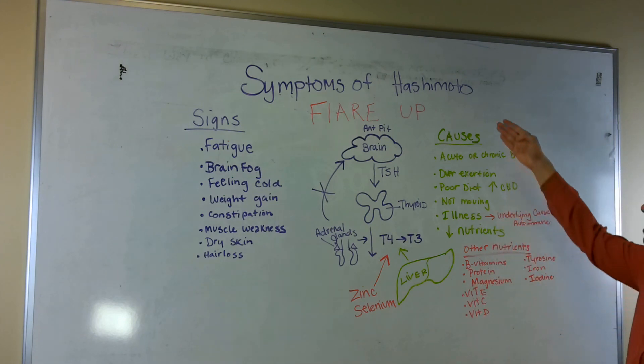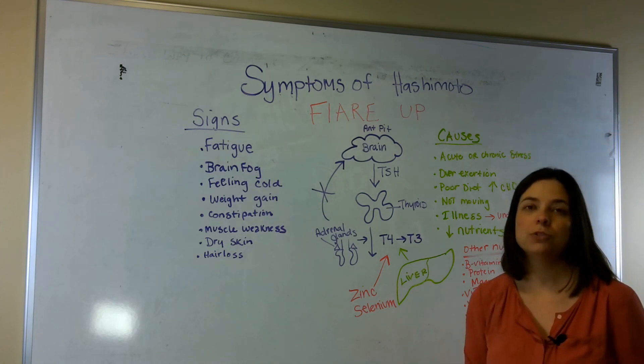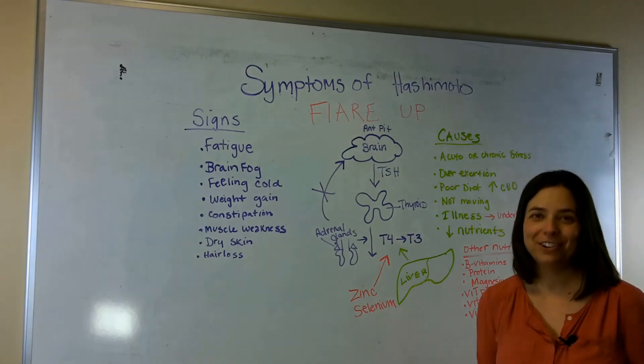So this pretty much sums up why we might see symptoms of a Hashimoto's flare-up. Please leave a comment below, ask any questions, and we'd love to help you get lots of awesome information. Have a great day.